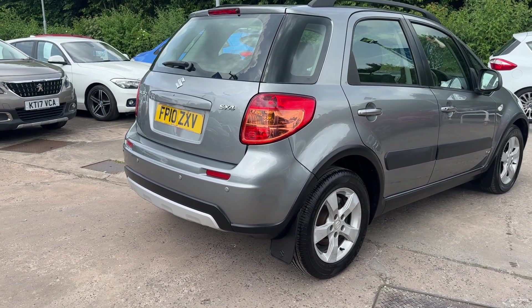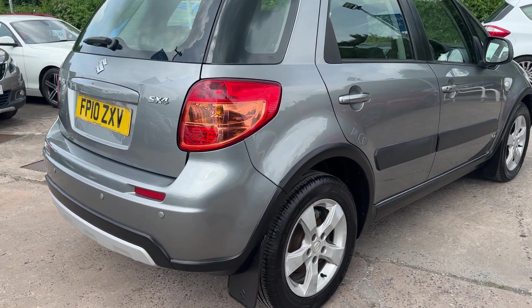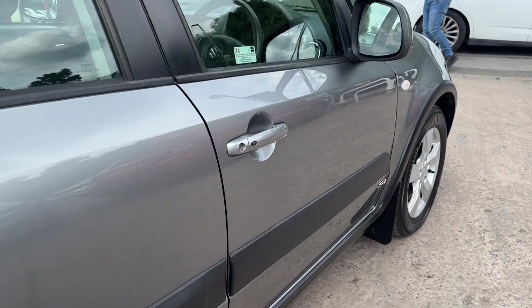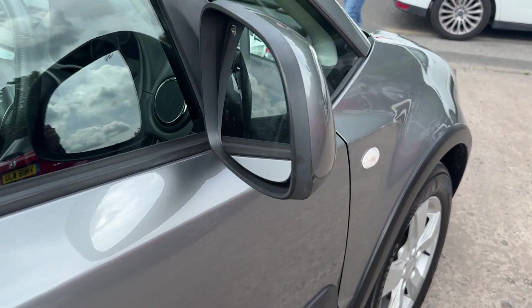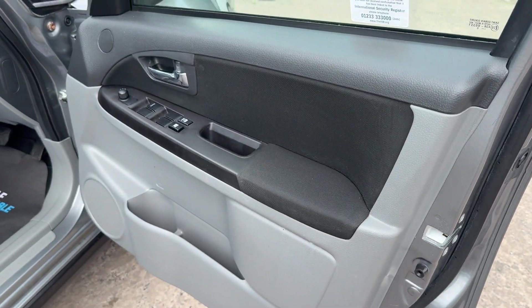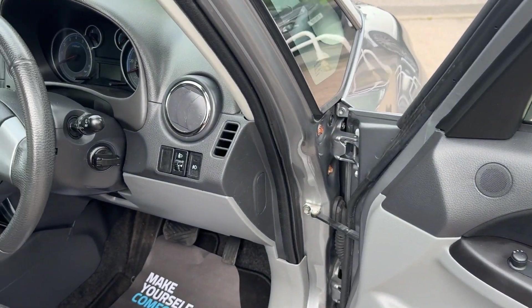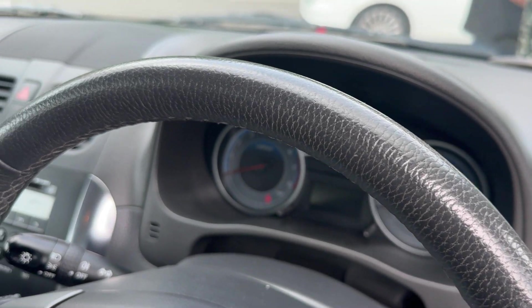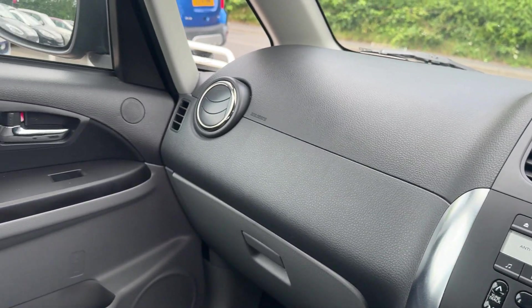I'll show you inside. Inside the car you can see the electric windows and mirrors here, radio controls on the steering wheel, and 66,600 on the clock.